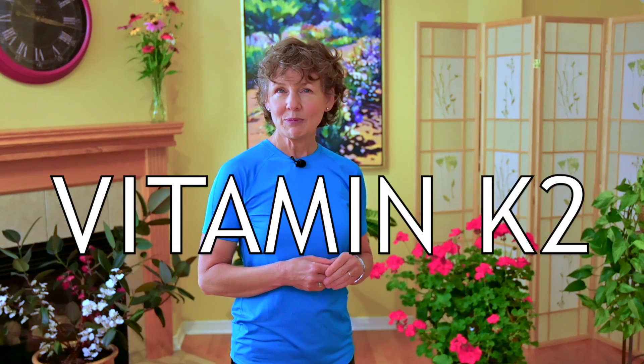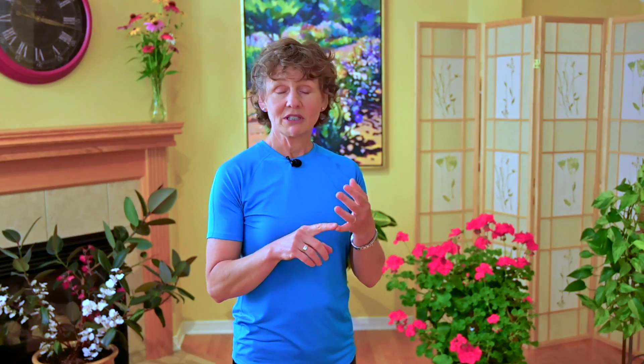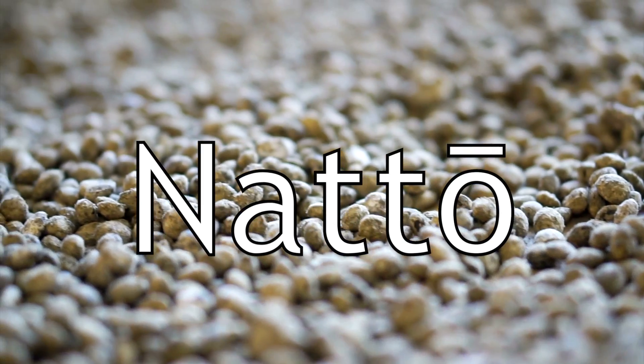From leafy greens you do get K1, which is essential for good health, but K2 is much more specific and we get it mostly from fermented foods, whether it's cheeses or a fermented soybean called natto. One of my clients who's Japanese did say to me that because she grew up with it, it was a very particular taste that she still loves, but that most people she introduces it to find it kind of nasty.